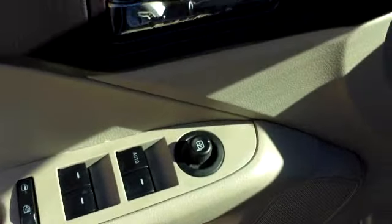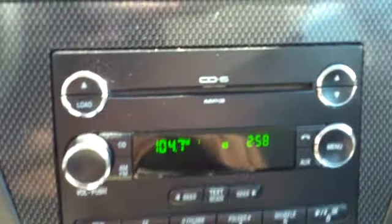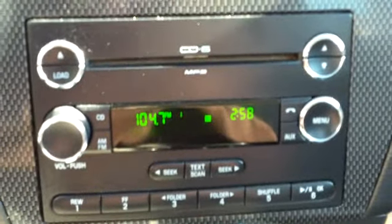It has power windows, power mirrors, power locks, and also some power seat functionality. These seats are in very nice condition for a six-year-old vehicle — very impressive. It is an AM-FM stereo with a six-disc CD changer.